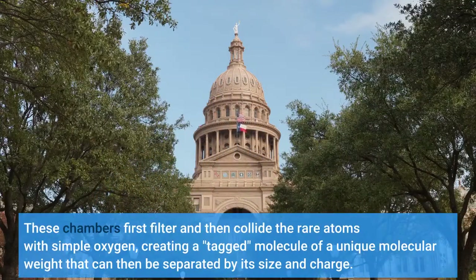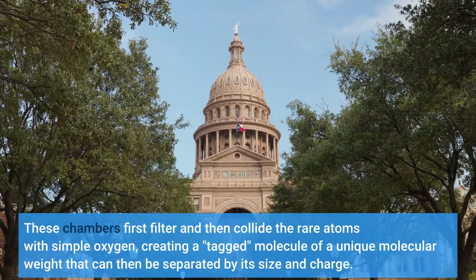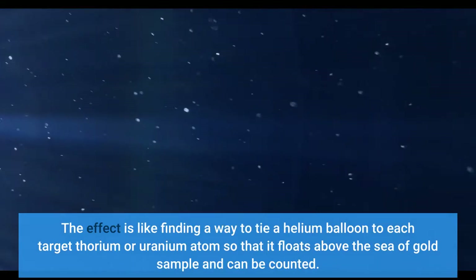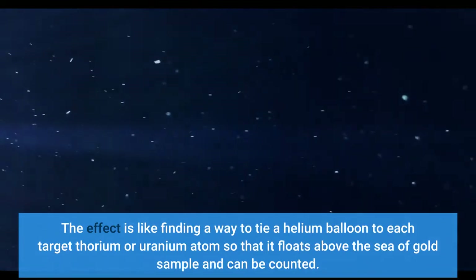These chambers first filter and then collide the rare atoms with simple oxygen, creating a tagged molecule of a unique molecular weight that can then be separated by its size and charge. The effect is like finding a way to tie a helium balloon to each target thorium or uranium atom so that it floats above the sea of gold sample and can be counted.